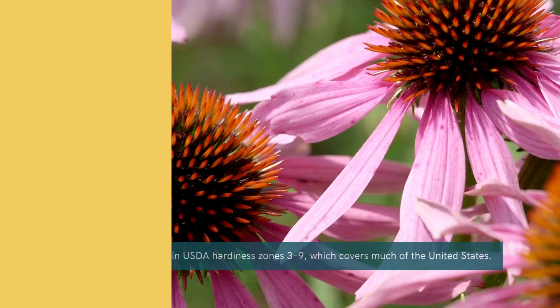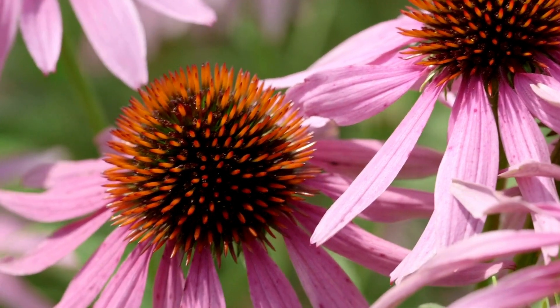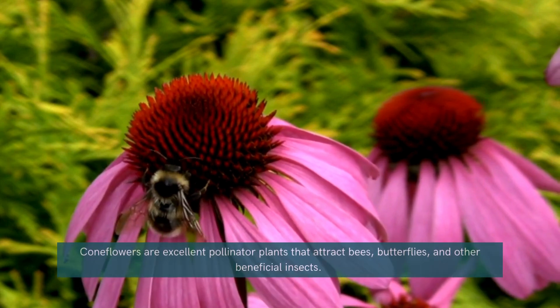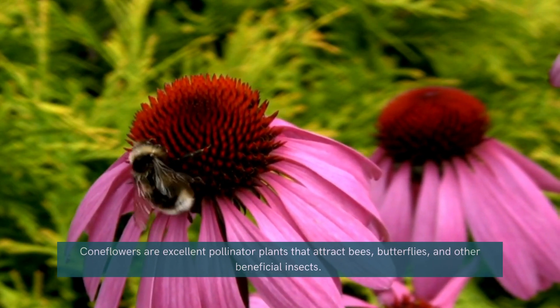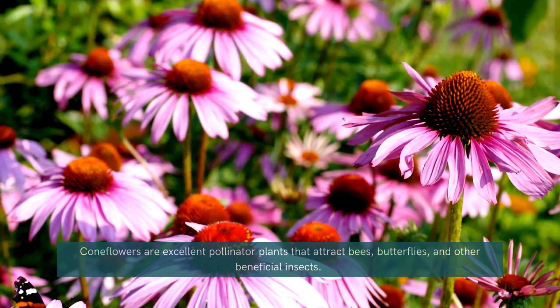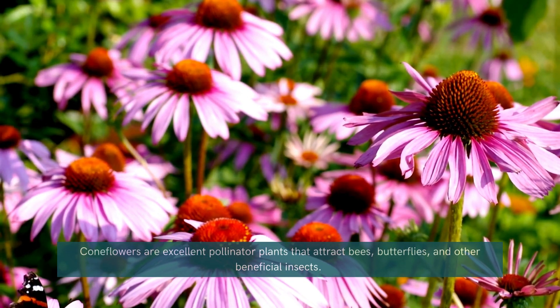Coneflower. First up, we have the coneflower. Known for its bright, daisy-like petals and prominent seed heads, this perennial is not only cold-hardy but also a favorite for pollinators. Coneflowers are incredibly resilient and add a pop of color to your winter garden with minimal maintenance.